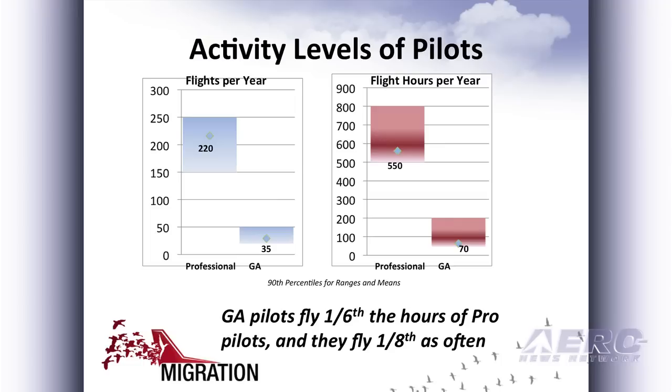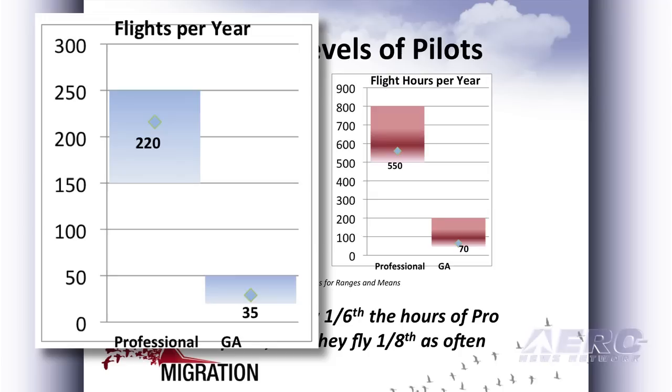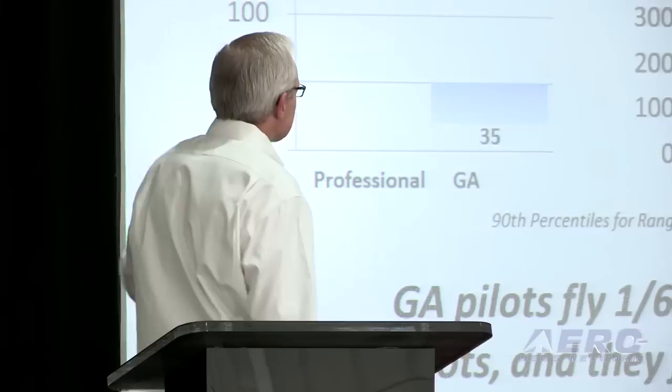If you start to look at how frequently they fly, it really becomes apparent. Professional pilots, if you take the 90th percentile, they tend to fly between 150 and 250 flights per year. The average is 220, so they're flying four or five times a week. A general aviation pilot, at the 90th percentile, flies between 25 and 50 times per year with the average at about 35.